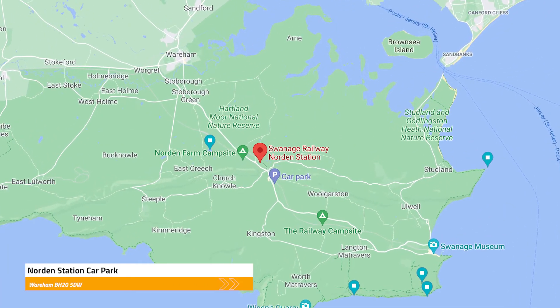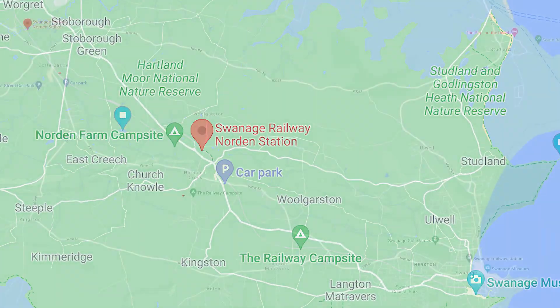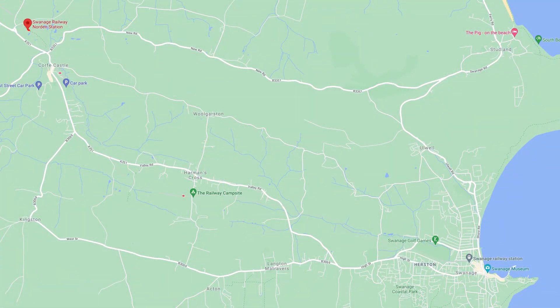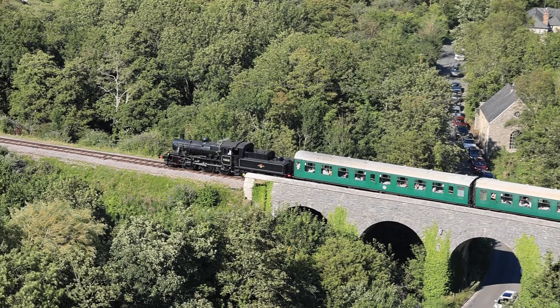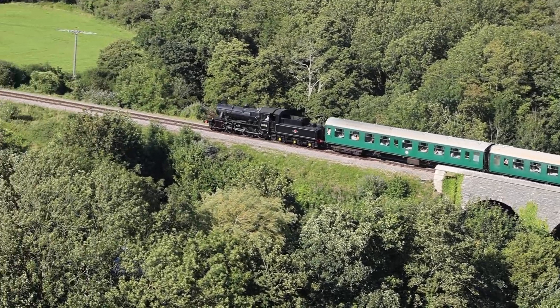The 25-minute route runs from Norden Station near Corfe Castle and it passes through Corfe, it passes through Harman's Cross, and finally reaches Swanage. These are all stops you can get off at to look around, and the ticket purchased allows you to get back on a later train, so it's great for sightseeing as well.